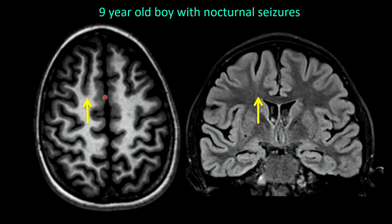Here's a 9-year-old boy with nocturnal seizures. You see this very subtle cortical irregularity and blurring of the gray-white junction along the medial aspect of the right superior frontal sulcus. On the FLAIR, there is very subtle FLAIR hyperintensity there.